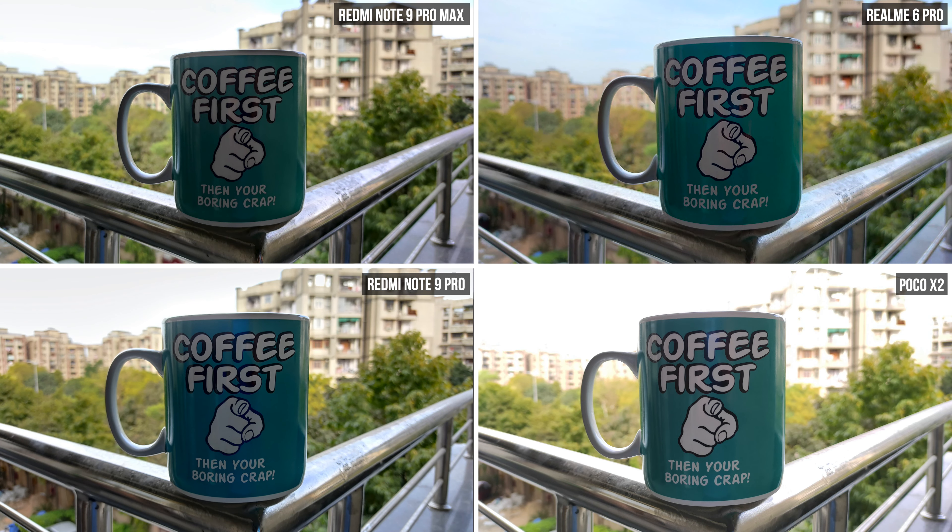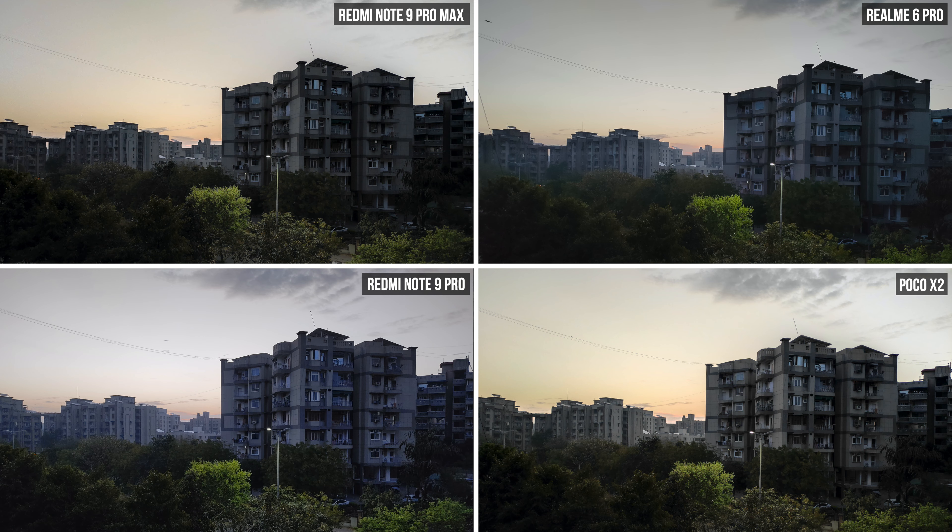In this one, the Poco messes up badly. I took a couple of images to check if it was a one-time thing, but Poco consistently messed up here. The other three phones bring in details from both the cup and the background, but Poco only captures the cup while the background is overblown. The Realme 6 Pro is performing the best, with the sky showing a little blue while maintaining other details.